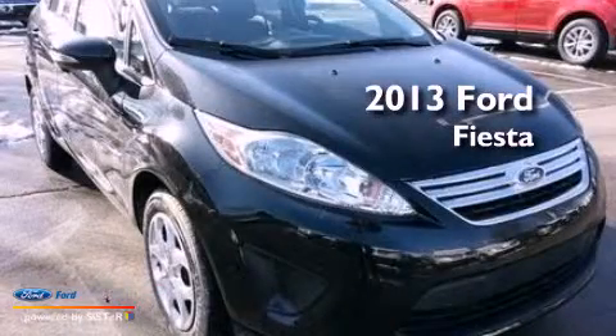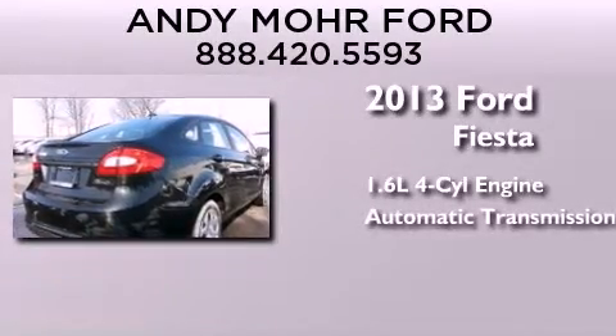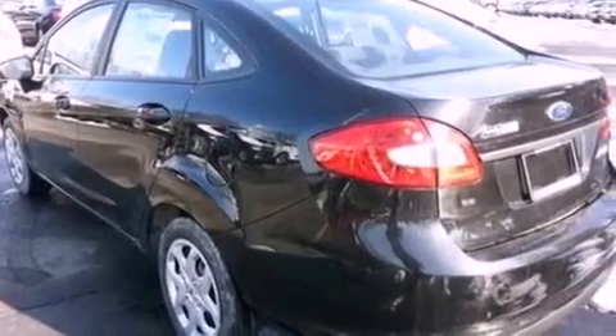This is a brand new 2013 Ford Fiesta. It has a 1.6-liter four-cylinder engine and an automatic transmission. Features include a low-tire pressure indicator, traction control and stability control systems, and cruise control.